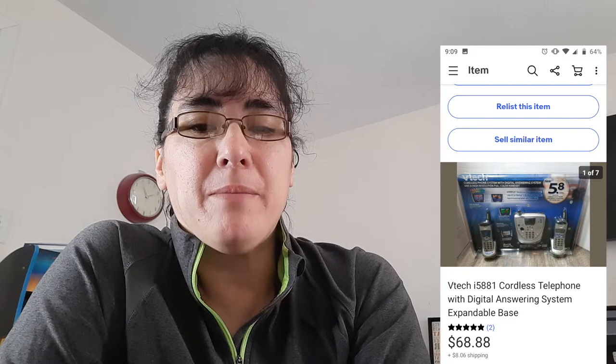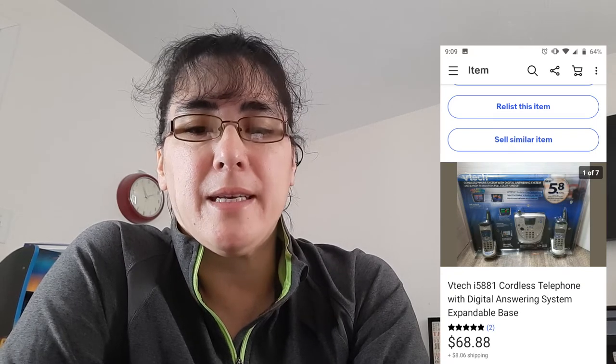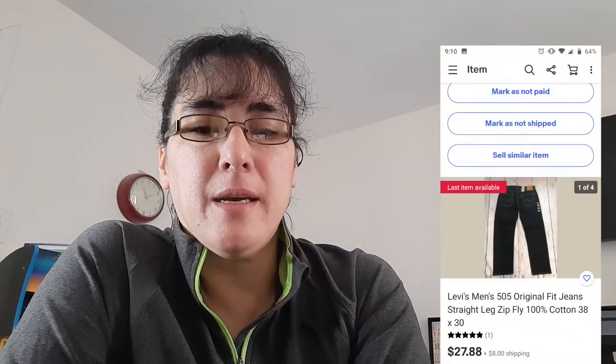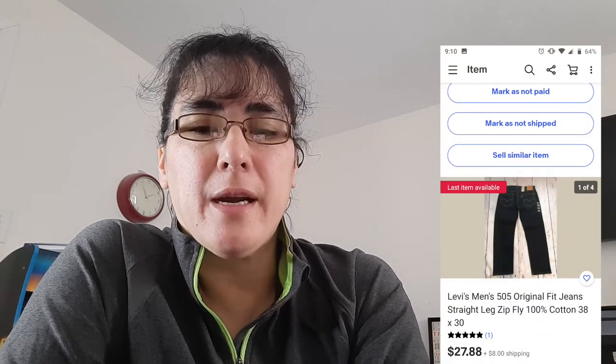The next item is a VTech cordless telephone — it was a base with two handsets and an answering machine. I paid $5.99 for it and it sold for $68.88. The next is a pair of Levi's I got at Gorman's — I believe I paid $5.49 for them and they sold for $27.88.